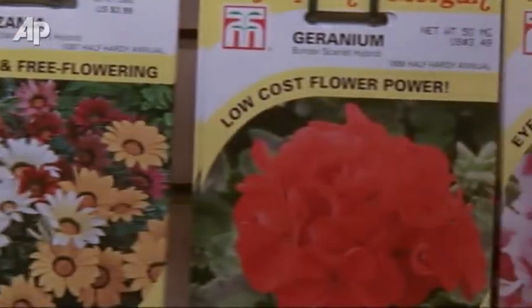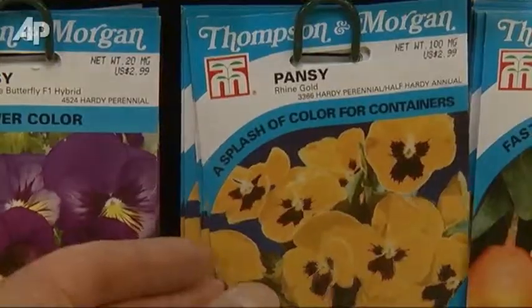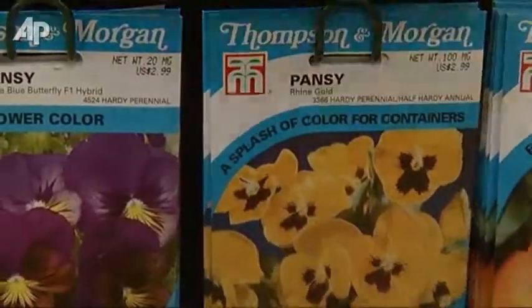So bring on the geraniums, petunias, and pansies. Lee Powell, the Associated Press.